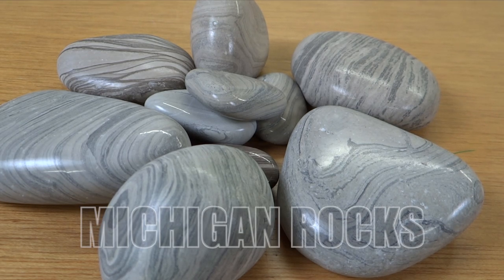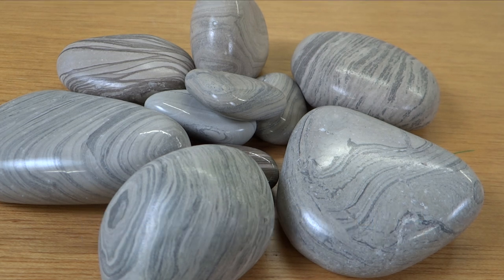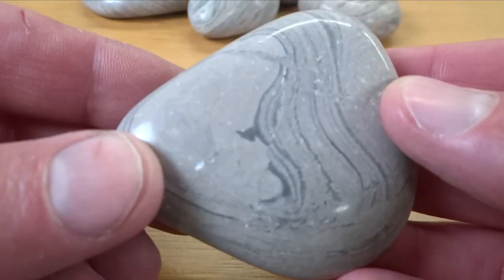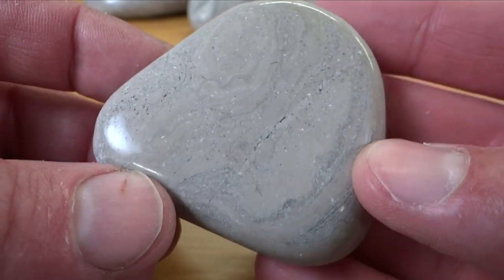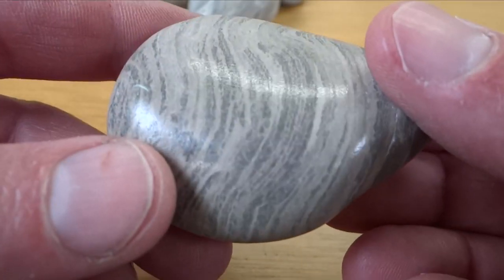It's going to be a quick video tonight. These I believe are called mudstones, although I'm not 100% sure — somebody told me they thought that's what they were. I picked these up here in Lake Huron. You've seen me on some of my beach videos probably pick these up and go 'those are really cool,' but they don't tumble that well, so I leave them behind.